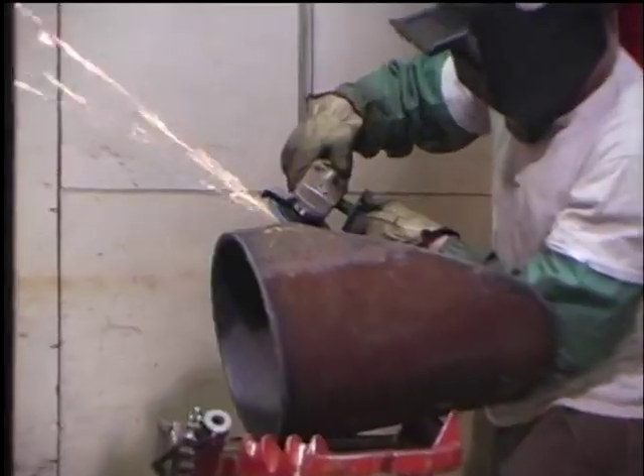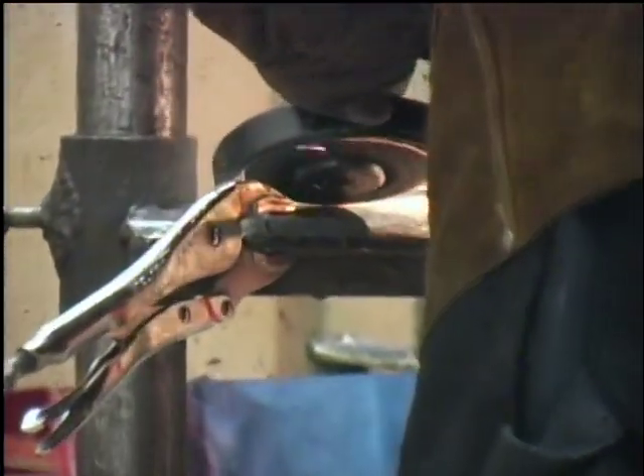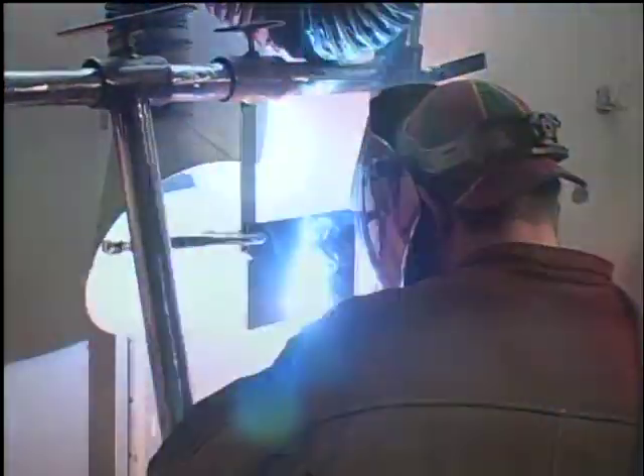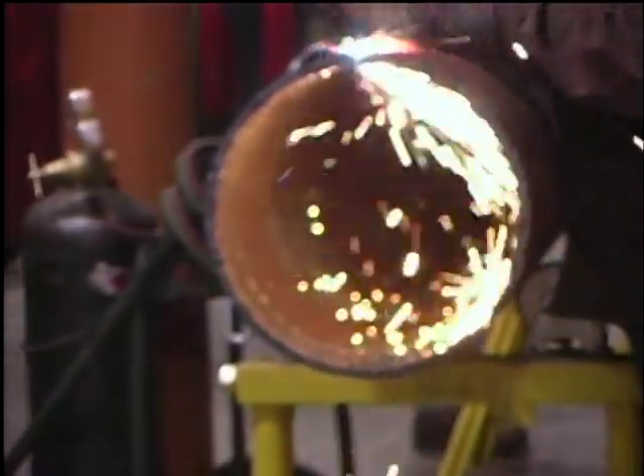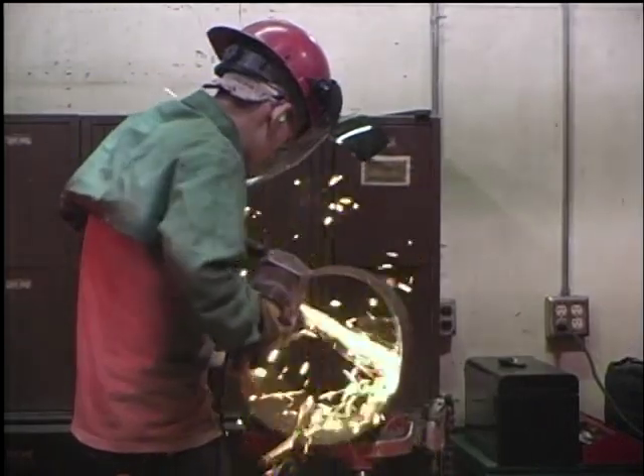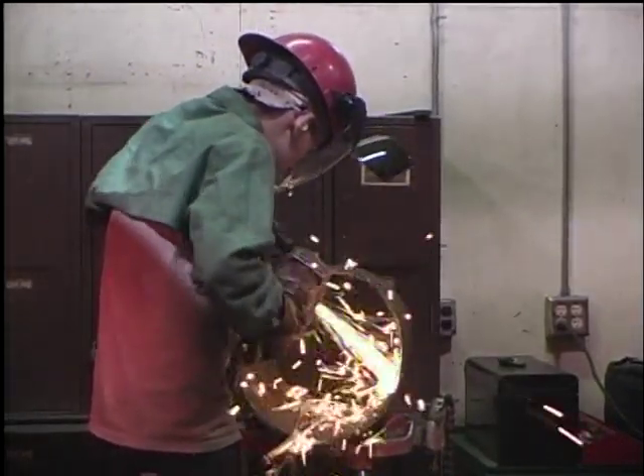The one-year welding option will provide training in basic and pipe welding techniques, and second-year students will have the option of taking advanced welding or pipe fabrication. The pipe fabrication option allows a student to develop valuable skills in the mechanical trades.